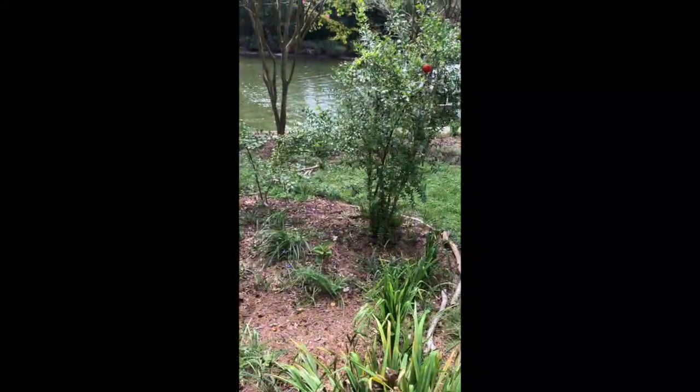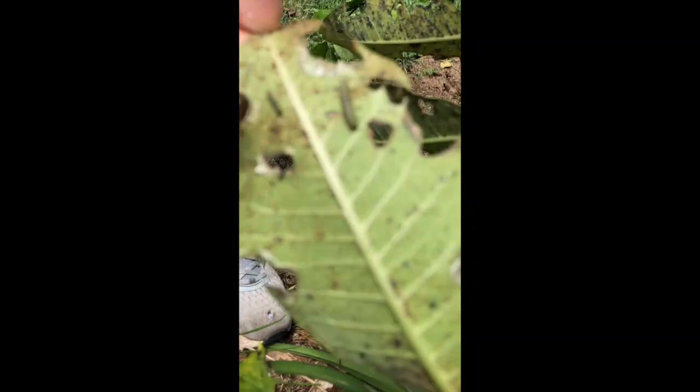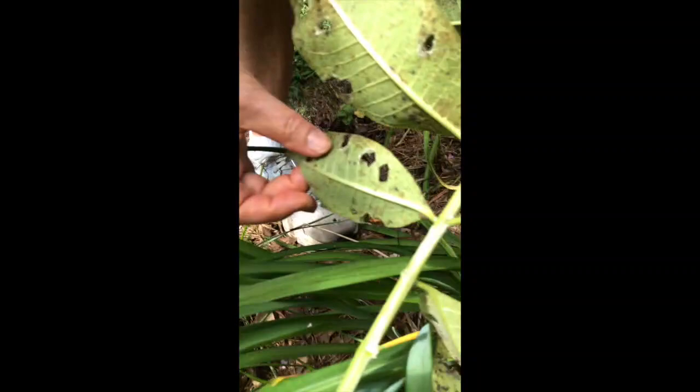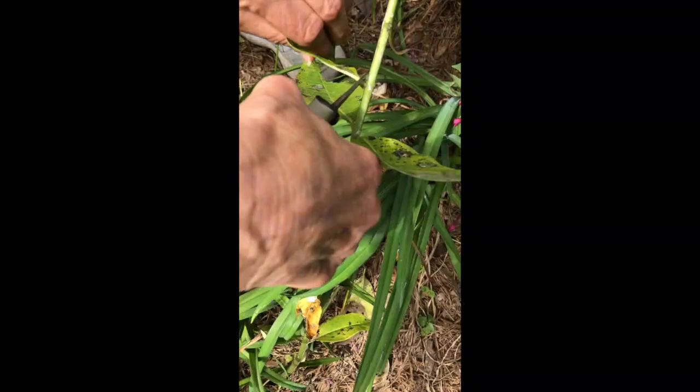Do you see one? Two caterpillars, two different sizes. Here is a caterpillar right here, and there's another one right next to it. If they're that small, do you pick the leaves? She's probably going to take it. Your mother has such wonderful plants. There are two in here — we have to take those. I separate them into babies, mediums, and large.